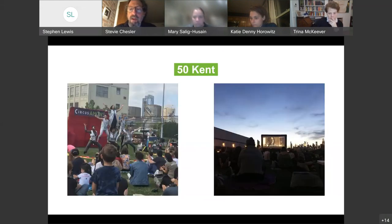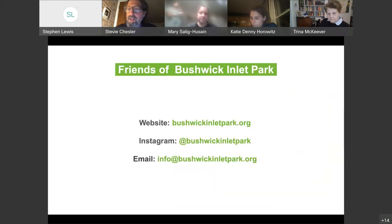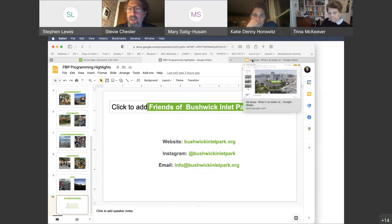When 50 Kent was a pop-up park prior to construction, we had programming there — a funky little circus called Circus Amok, and movies through the parks department. Bohemian Rhapsody had a full house, and Mamma Mia 2 wasn't quite as crowded. We're hoping to bring programming back once the park is open. Please go to bushwickinletpark.org to find out what's going on. Our social media is there — Facebook, Twitter, Instagram — along with tabs for volunteering and general information. Come have fun in the park or come work in the park.